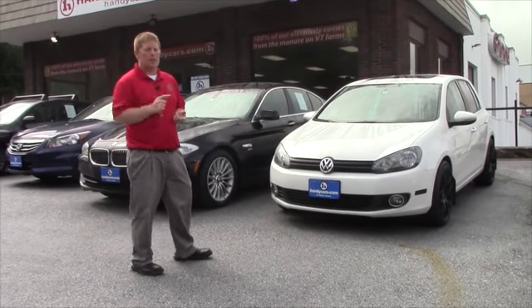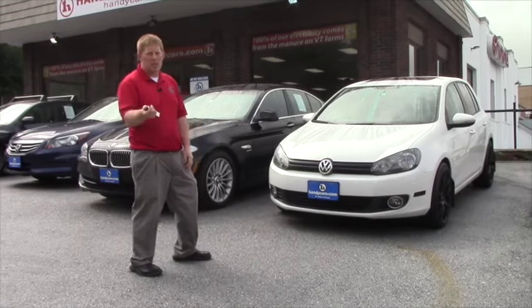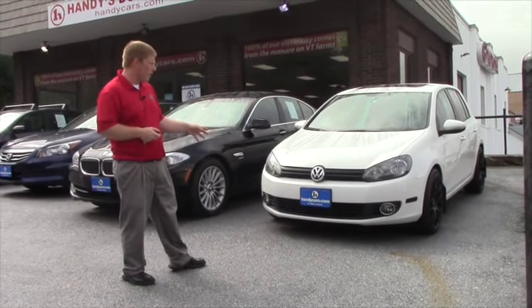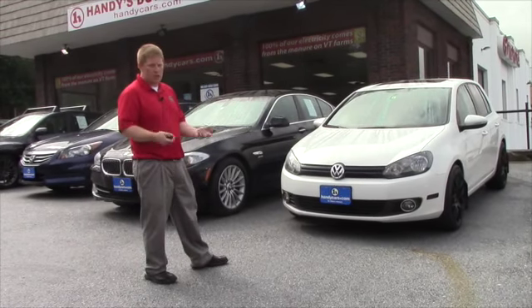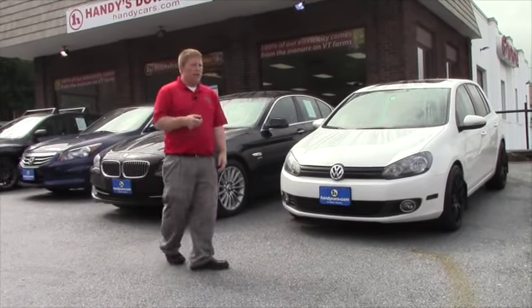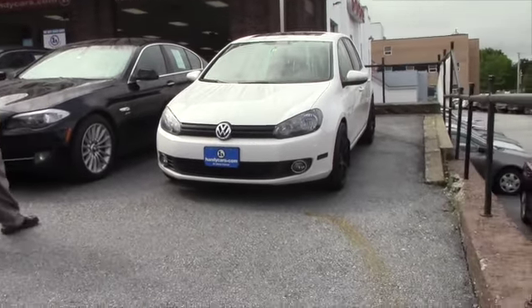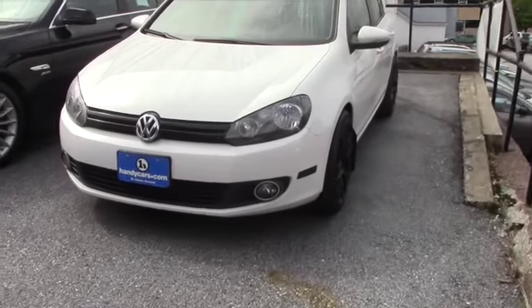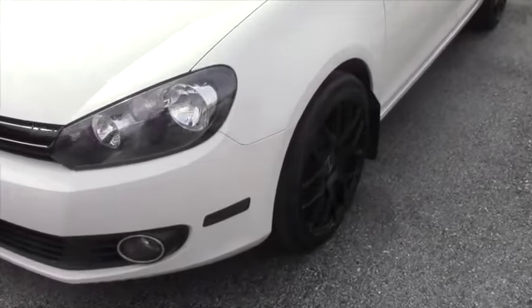End of the month, got some deals to put together, so I have a final offer for you that I will send by email as well. This Volkswagen is in excellent condition — I know you had a chance to look at it and test drive it — but let's just take a quick walk around as a reminder. It's about 40,000 miles, beautiful white color with those blacked-out wheels.